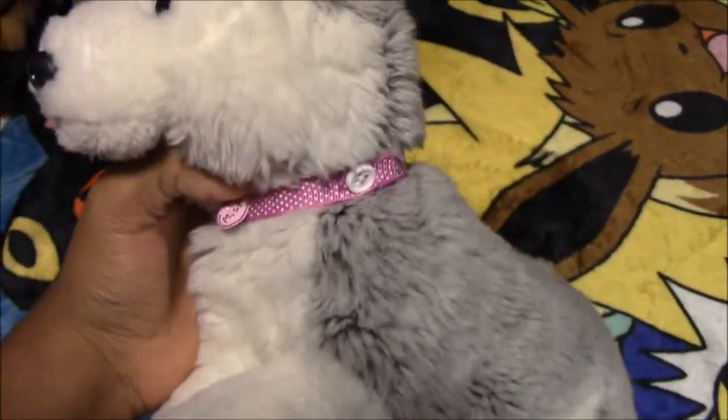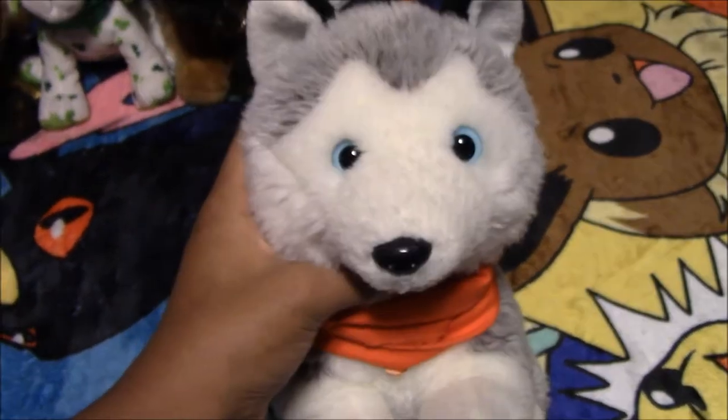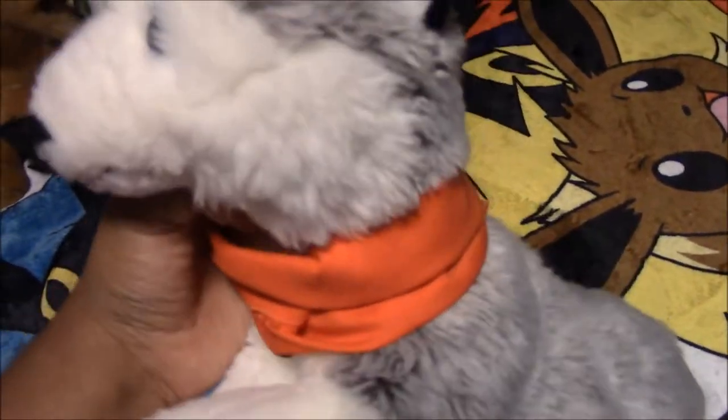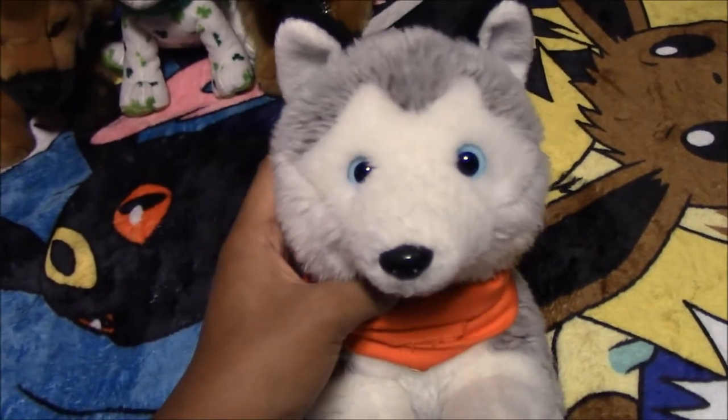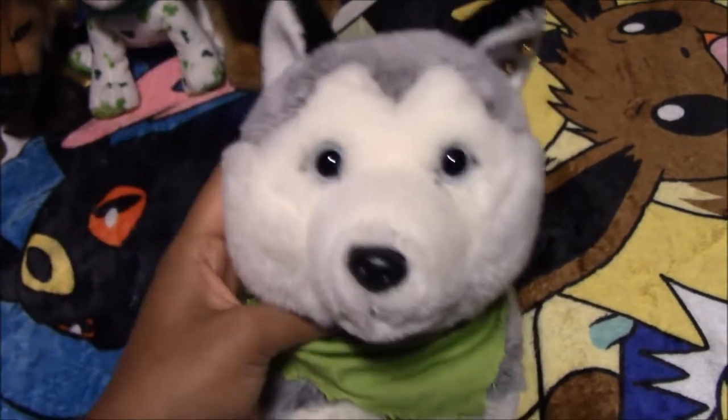Next we have this Animal Alley Husky plush named Mist, from Toys R Us. Next we have this other Animal Alley Husky plush named Dusk, also from Toys R Us. Next we have this other Animal Alley Husky named Zev, from the thrift store.